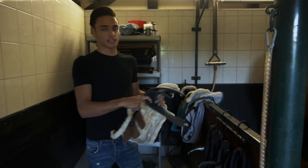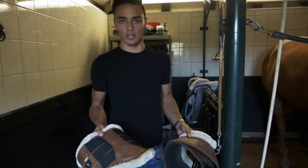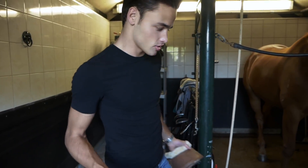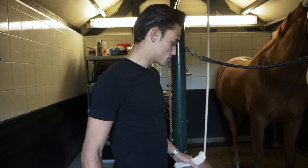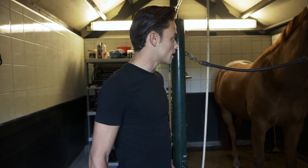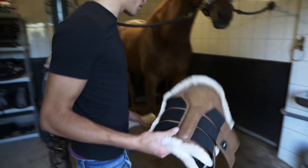Chase is ready. I gave him a quick brush and I'm just going to put some boots on, because I don't know what he's going to do in there and I just want to make sure his legs are fine — just in case anything happens and he steps on himself or hits something. Boots are a pro move.